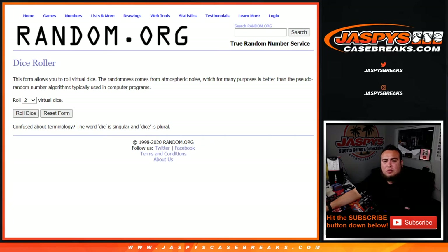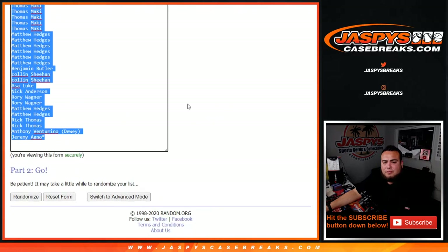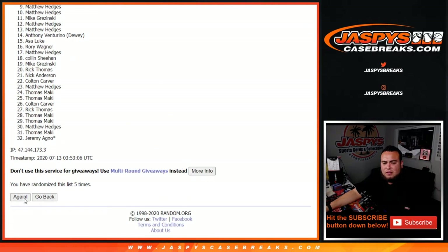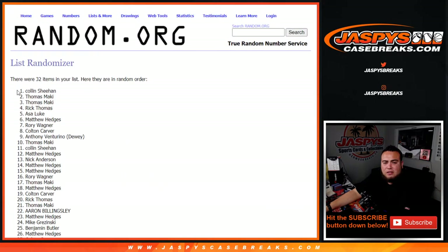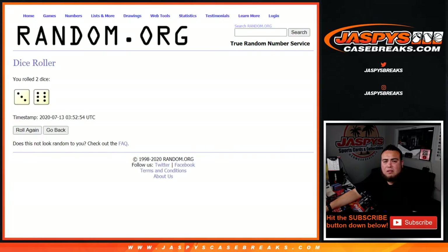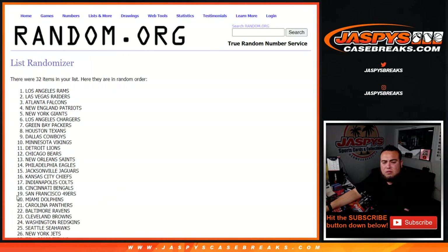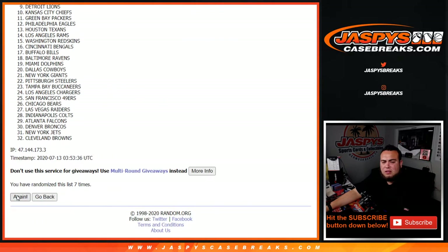Alrighty, let's go guys, dice roll it. Three and a six — nine times. One, two, three, four, five, six, seven, eight, nine. Then six, seven, eight, nine. Six, three, nine times: one, two, three, four, five, six, seven, eight, nine.